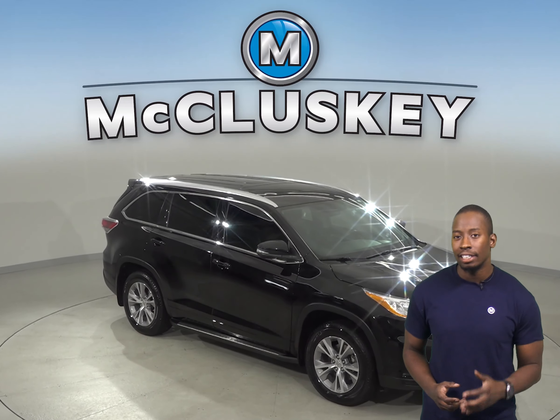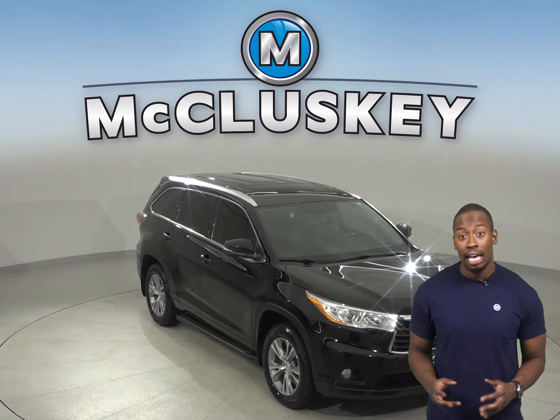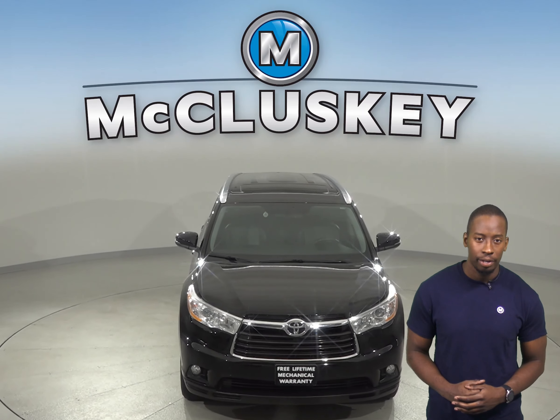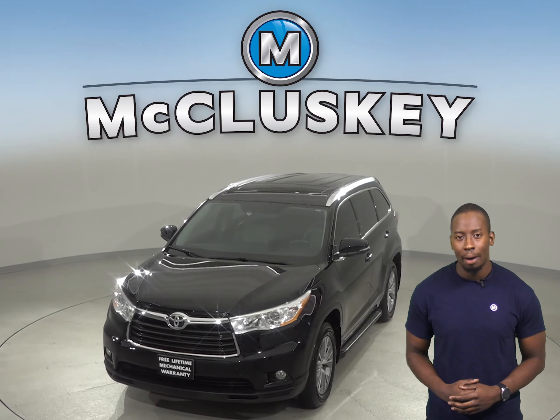Check out this 2014 Toyota Highlander. It has everything you need to be a great, reliable SUV for you. It only has 84,000 miles on the odometer.